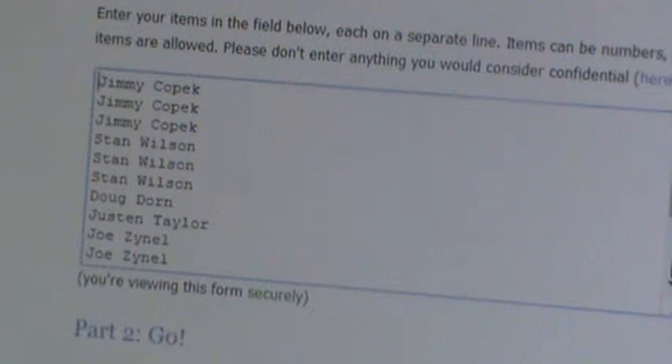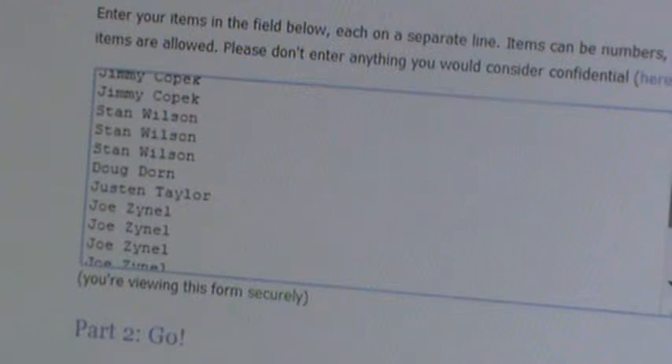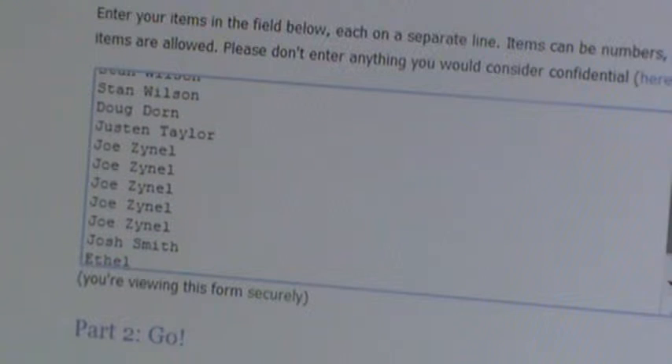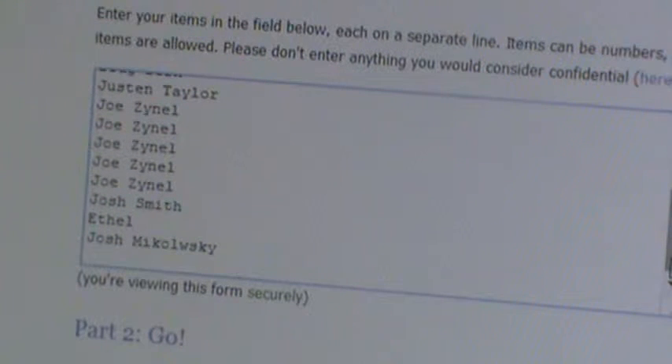I'll scroll all the way down so you can see: three for Kopach, three for Wilson, one for Dorn, one for Taylor, five for Zanel, one for Smith, one for Ethel, one for Michalowski.